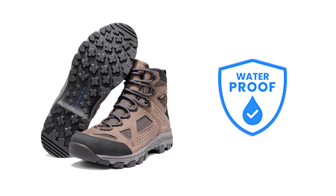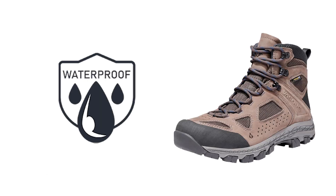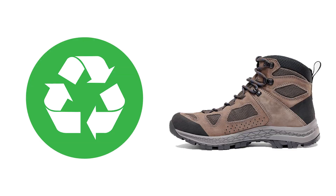Moreover, the Breeze features VascoDraw waterproofing technology, a game-changer for outdoor enthusiasts who often encounter wet conditions during their adventures. This technology not only ensures reliable waterproofing, but also contributes to sustainability by being derived from 25% recycled materials.